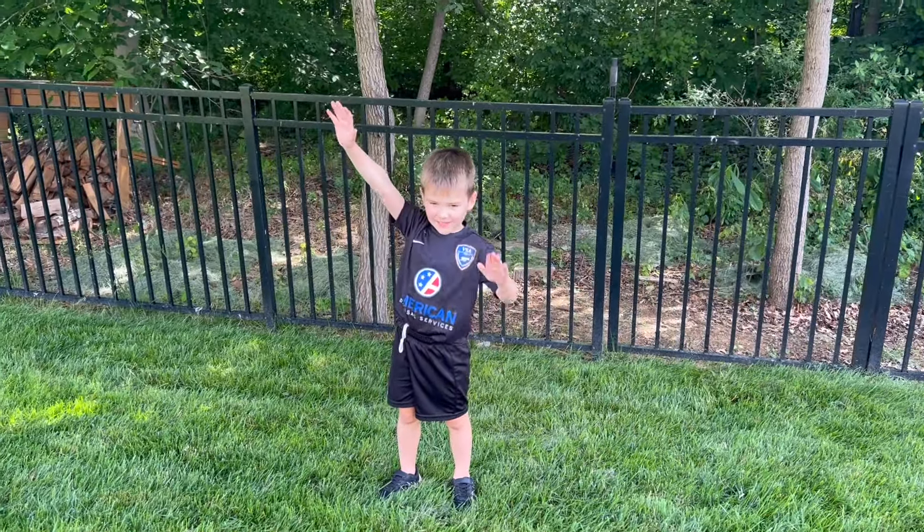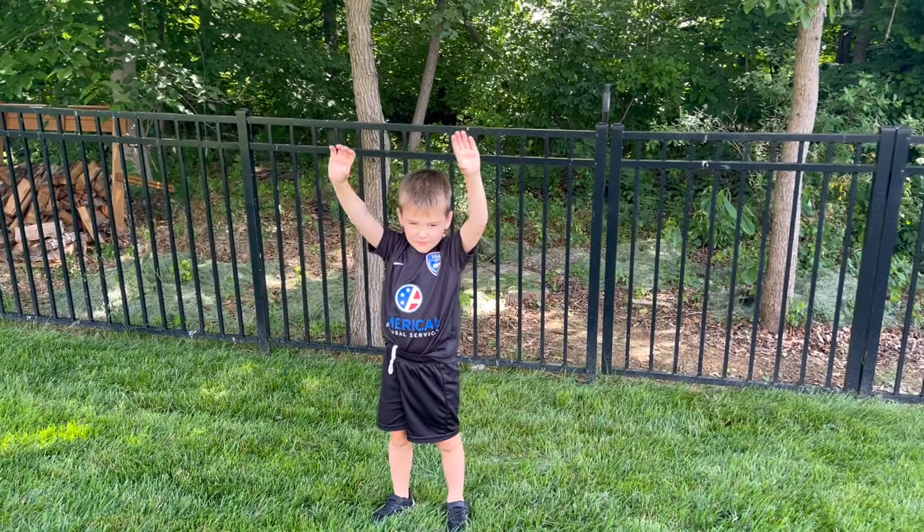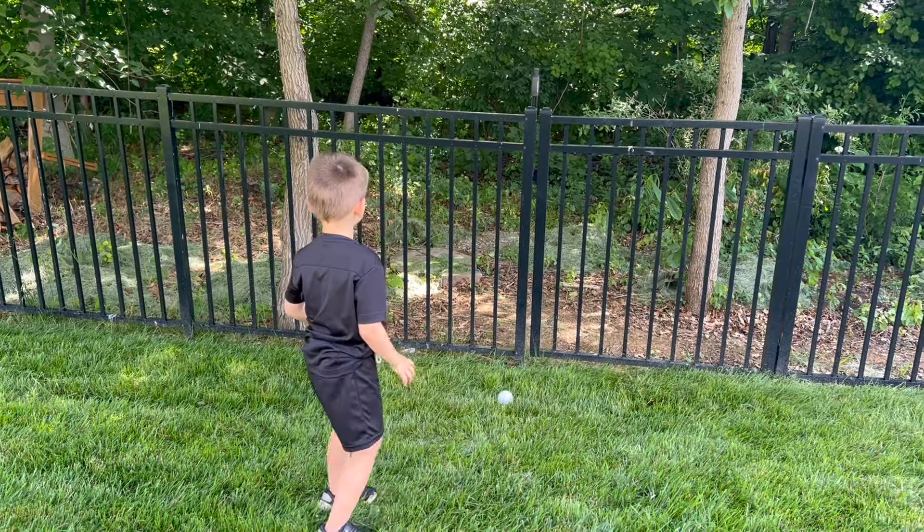Catch? Yeah. Let's see these catching skills. One, two, three. Oh, missed.